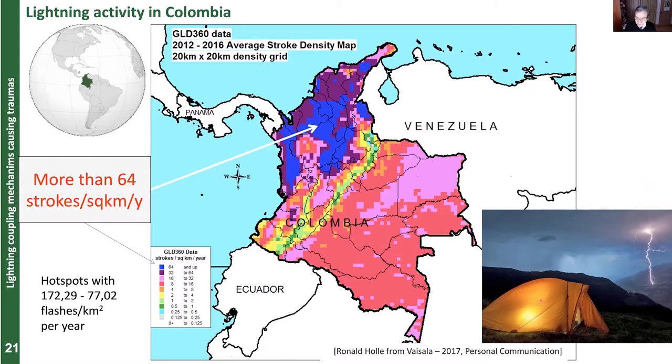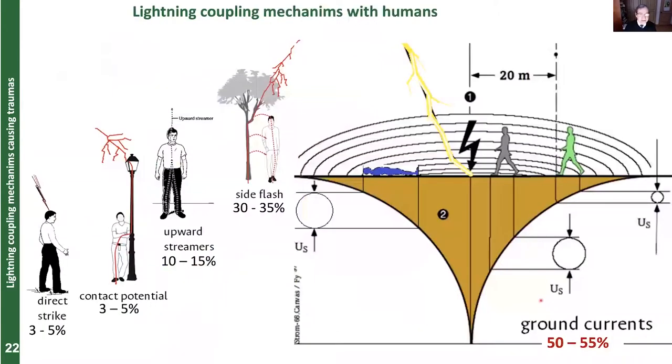These photographs show how possible victims of lightning usually sleep in closed places where lightning appears. We have to protect people, especially soldiers, as I will show later. First, I would like to present the main coupling mechanisms of lightning with persons. We think direct stroke is the main reason for lightning fatalities, but not really — only three to five percent are direct lightning strikes. Six to ten percent occur when lightning hits a mast and you are in contact with that element. Most lightning fatalities involve upward streamers — around ten percent. Side flash, such as a discharge from a tree to a person, accounts for around 30 percent.